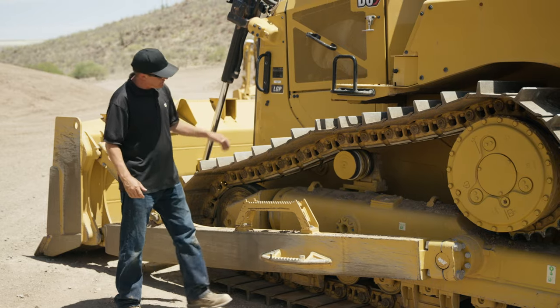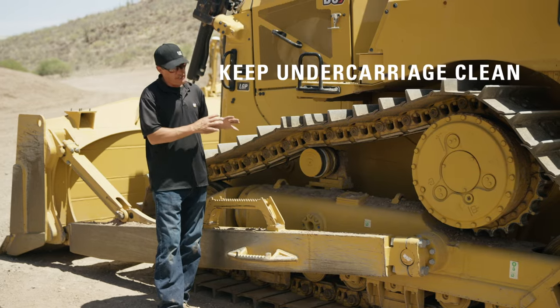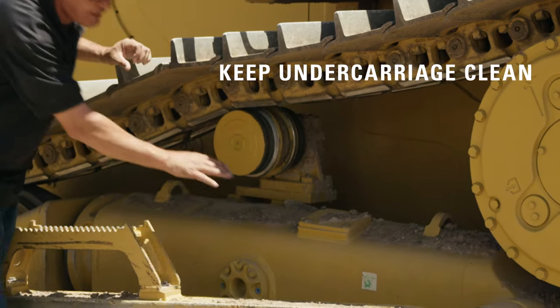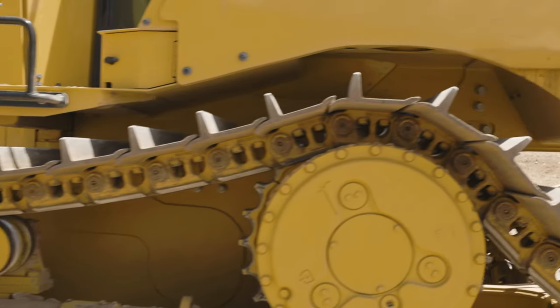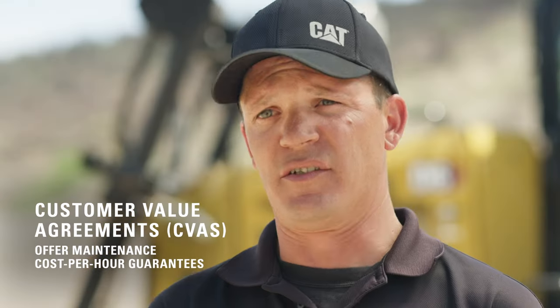One of the most important things about your dozer's undercarriage life is keeping the actual undercarriage clean. Relieving all the packing from inside the links and the debris off the frame allows your components to move freely and last longer as well. Thanks for joining us, and don't forget you get extra bottom-line protection with CVA plans, which offer maintenance cost-per-hour guarantees. Contact your dealer with questions, and remember that proper maintenance will help you lower operating costs and get the most life out of your undercarriage.